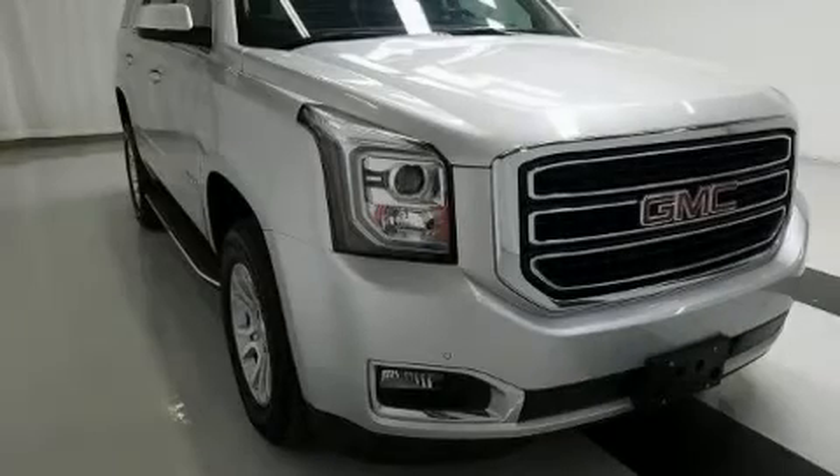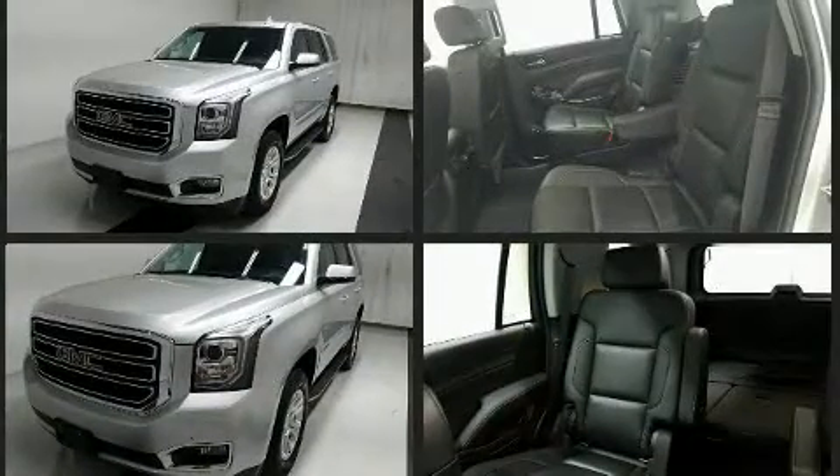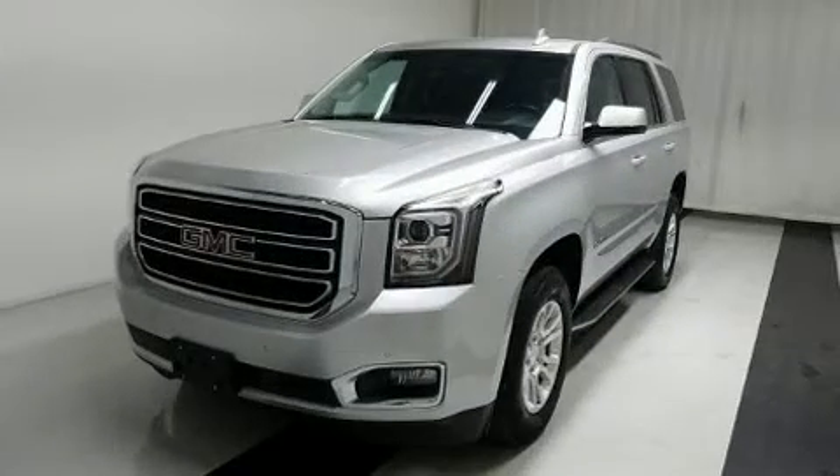Experience driving perfection in the 2019 GMC Yukon with fewer than 45,000 miles on the odometer. This four-door sport utility vehicle prioritizes comfort, safety, and convenience. It features four-wheel drive capabilities, a durable automatic transmission, and a powerful eight-cylinder engine.